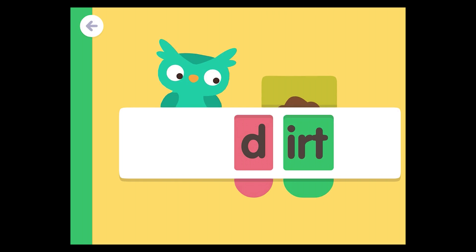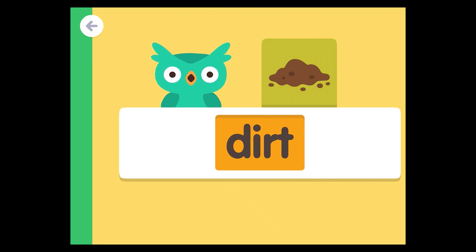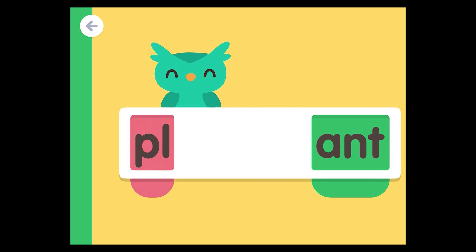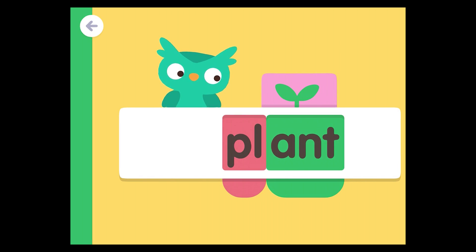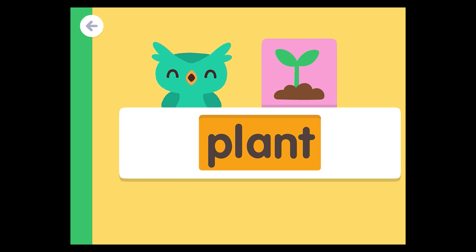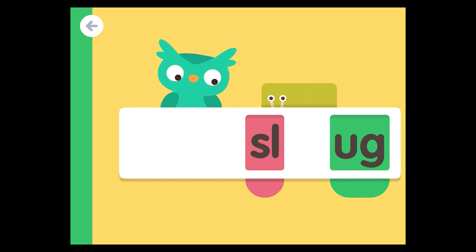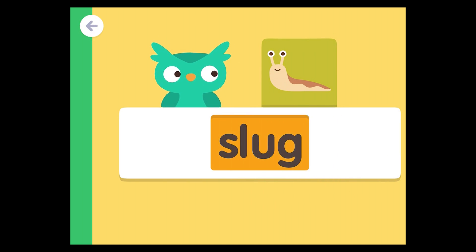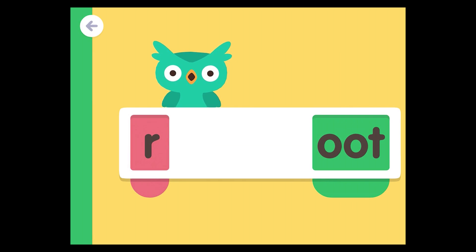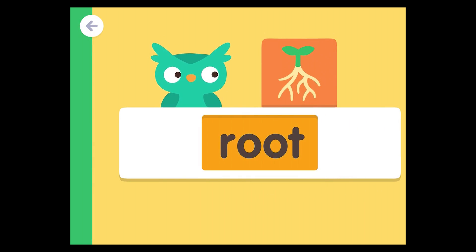D-dirt, dirt, dirt. Pull, pull, plant, plant. Slug, slug, slug. R-oot, r-oot, root.